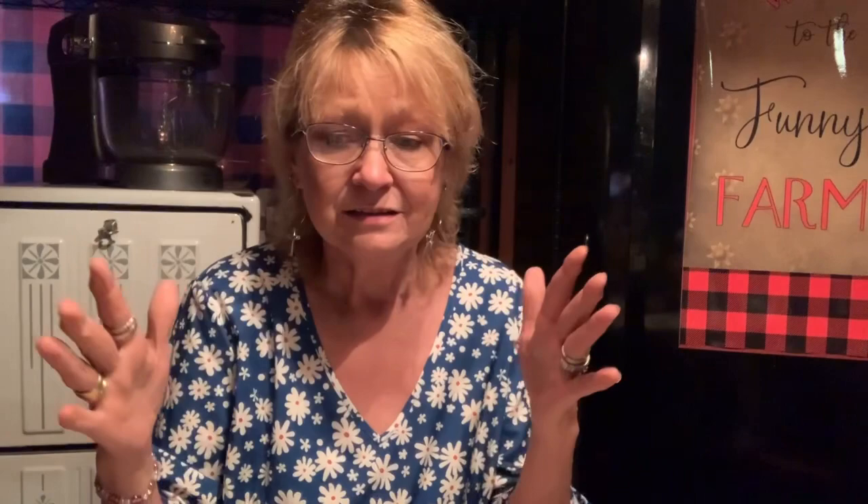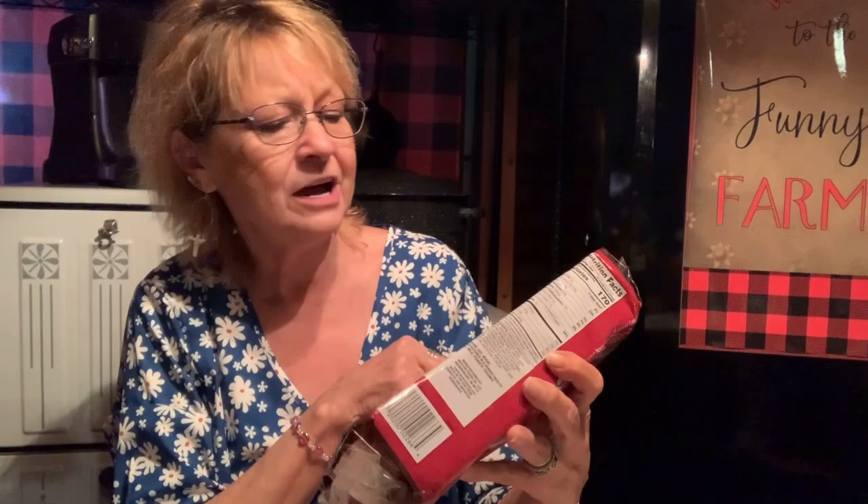I've got one item sitting here on the table — fudge striped shortbread, oven baked. I'm pretty sure I got these at the Dollar Tree, not the Dollar General. I buy these for snacks, and also when we're camping I'll use them because they have chocolate and the cookie. I'll buy marshmallows, the kids roast them and put them in between these cookies. They're very good, so if you want to try them, try them.